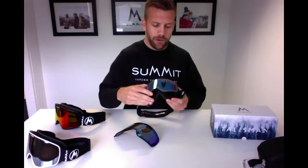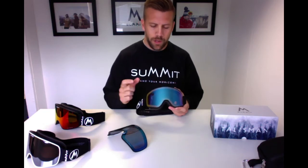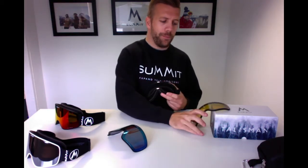So this is the 2018 Talisman goggle. There are six colorways in total, it's available in two sizes, and it has an eight-point magnetic lens change system. That means you can change from your category three bright-light lens over to your category one low-light lens instantly. Use this lens when it's sunny; as soon as it gets cloudy or it starts to snow, switch over to your low-light lens. As standard we're providing a low-light yellow category one lens, but blue and orange will also be available.